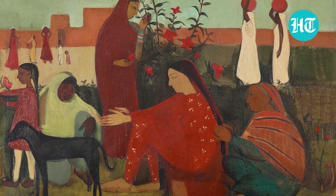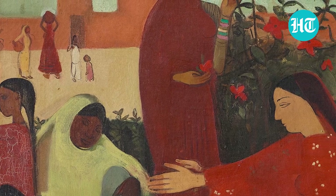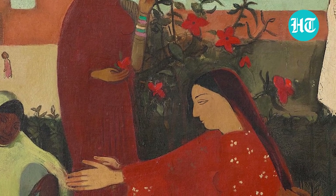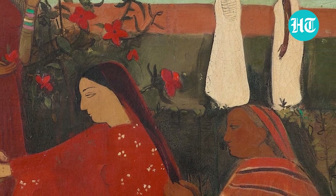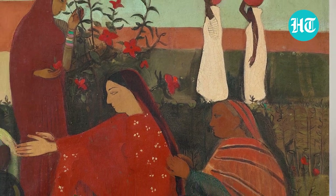We can see in this painting how Amrita's influence of India and Indian art with miniatures and the colours around her are represented. This is truly one of the masterpieces of Amrita's. In her life, she only really painted about 172 works, out of which 93 are in the National Gallery of Modern Art.